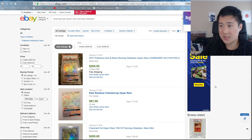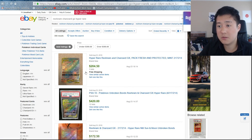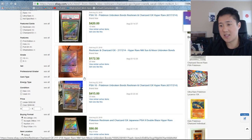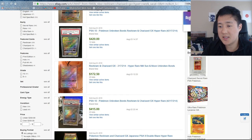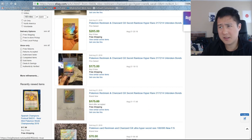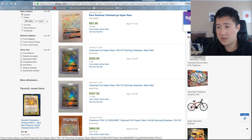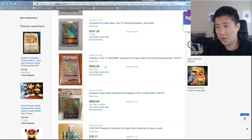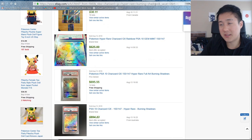For the Burning Shadows Charizard, it shows $170 but those are light play — near mint is around $250. On eBay, raw near mint copies are selling for $170 to $200. The PSA 10s are around $400 for Reshizard, and the Burning Shadows PSA 10s are going for $800 to $900 with best offer accepted. That is absurd.